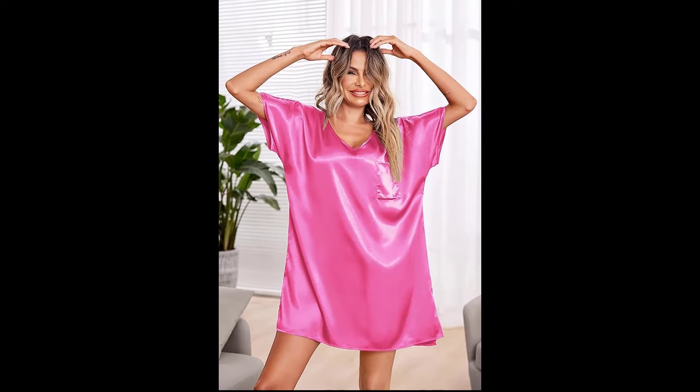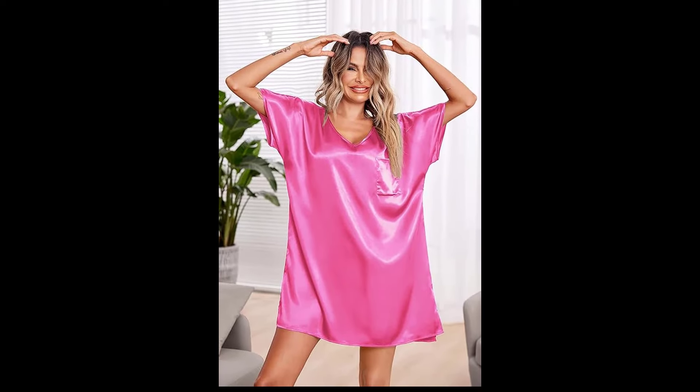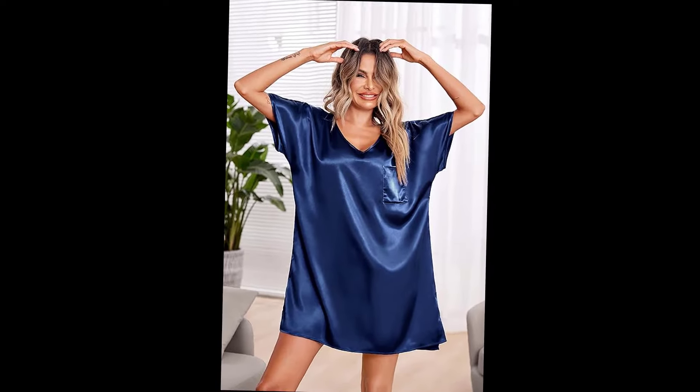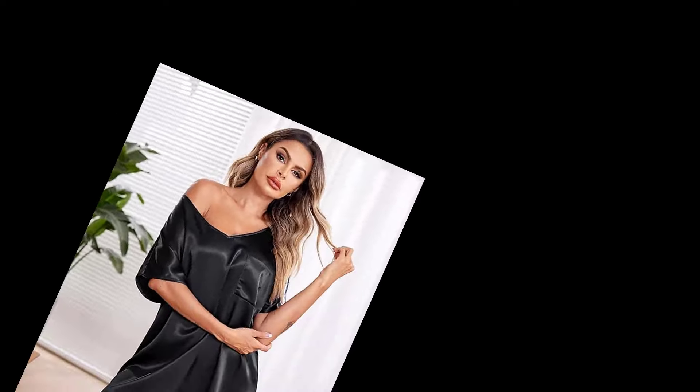This robe is so luxurious — the satin feels amazing against the skin and the sheer fabric adds a beautiful touch. It's perfect for a special night in or as an elegant cover-up. Would you wear this? Tell me in the comments!